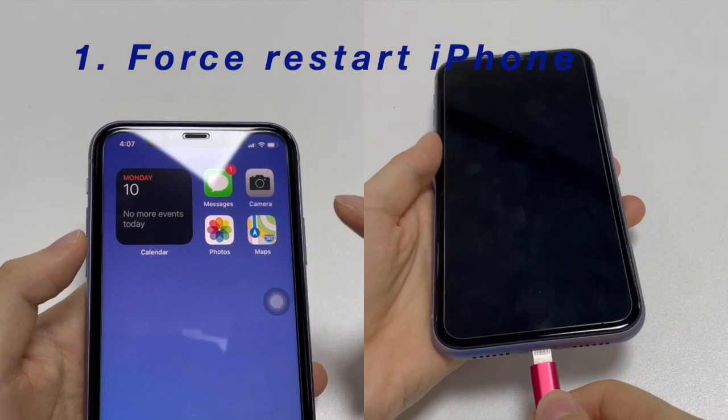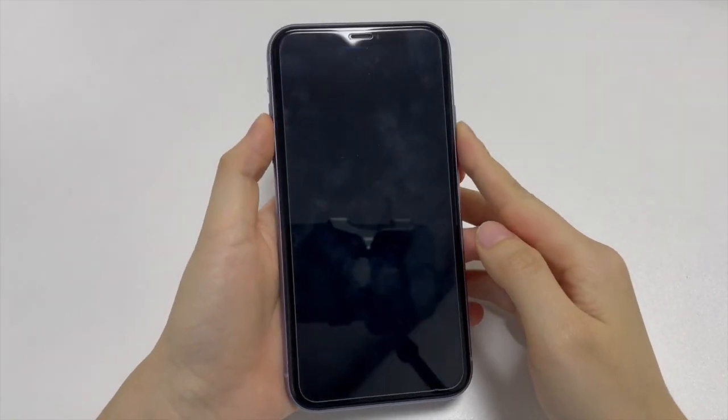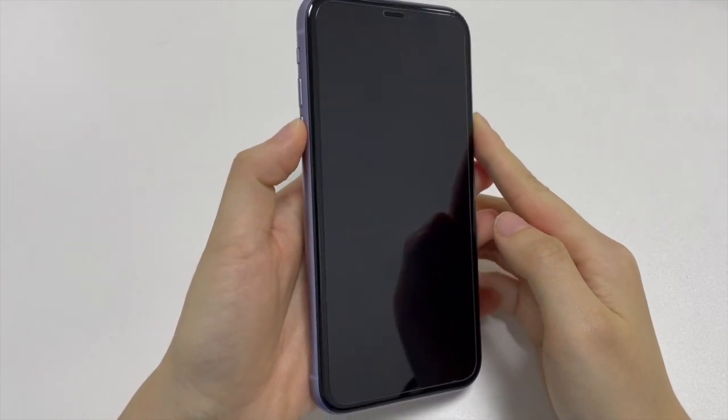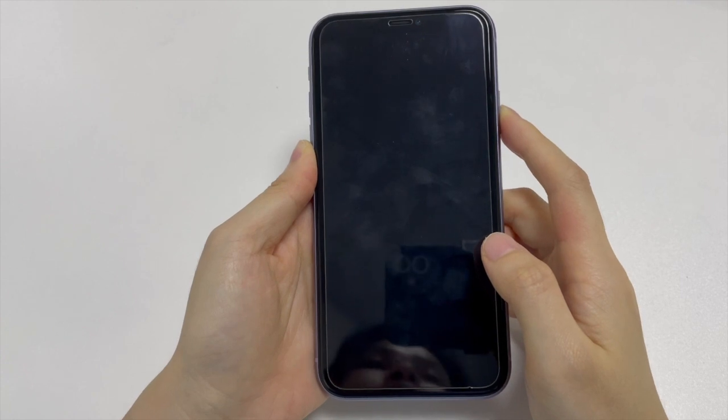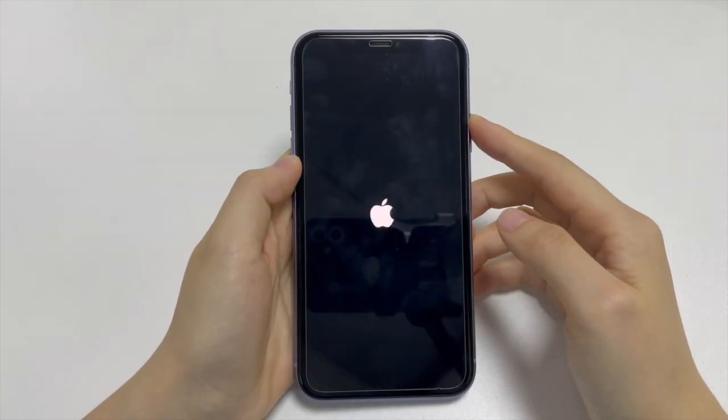The first step I take is to charge the phone then force it to restart. Press the volume up button, press the volume down button, then keep holding the side button. You can do the same for iPhone 8, 10, or above.